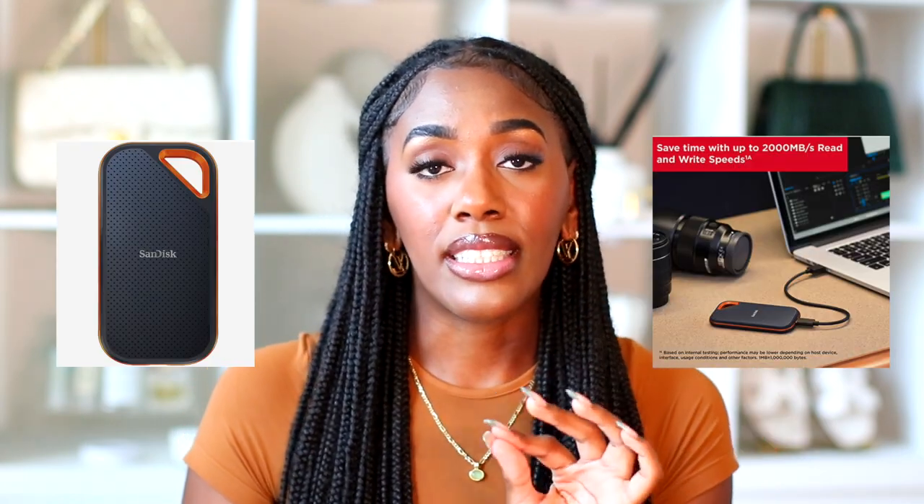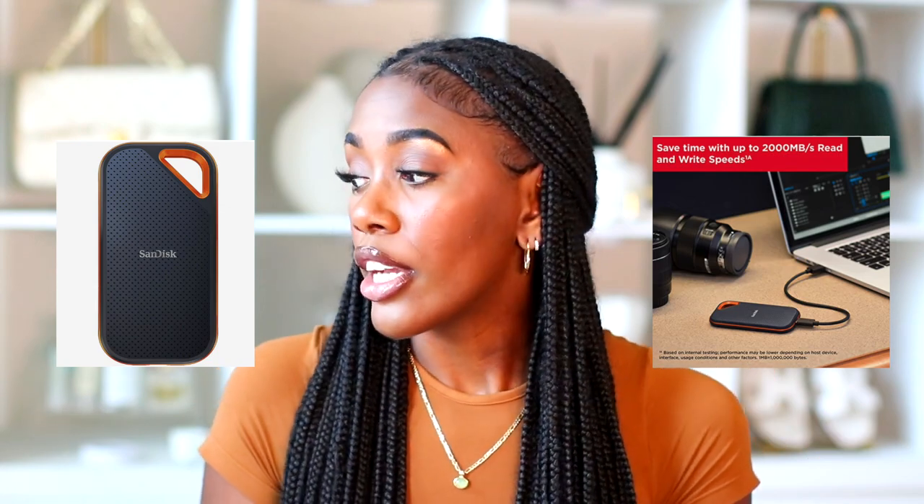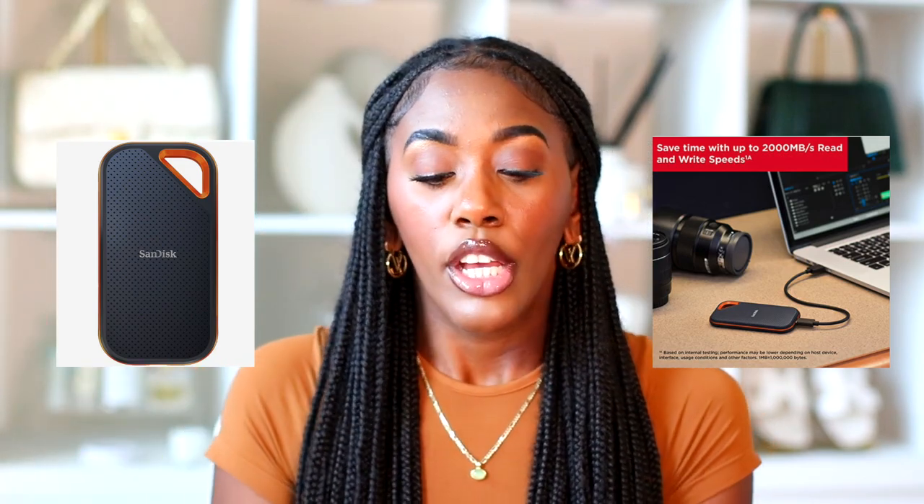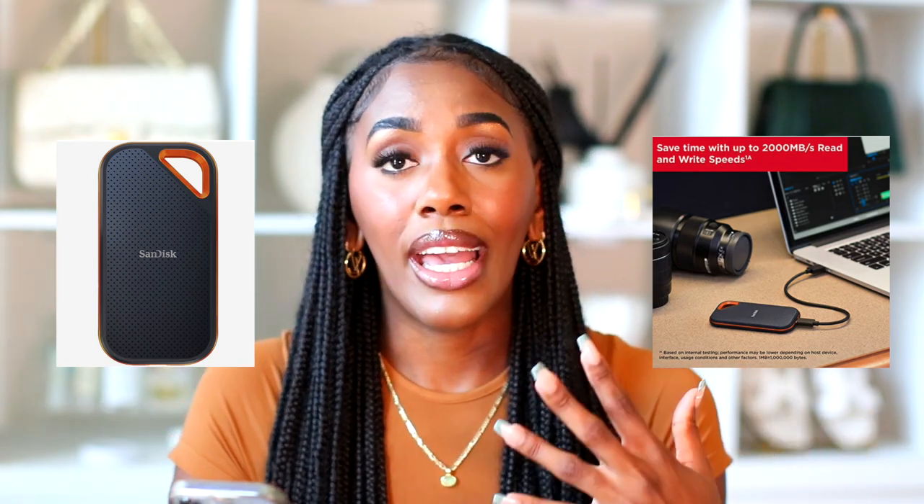The last tech item is a one-terabyte SanDisk portable SSD external hard drive. SSD means your videos will export and import much faster than a regular external hard drive — I wish I had gotten one because my current drive is a little slow with large files. It's regularly $309 and on sale for $169.99, so 50% off the regular price. That's a steal if you're in the market for an SSD.